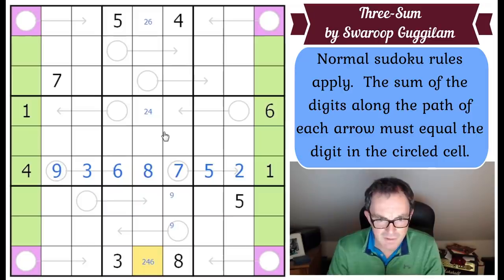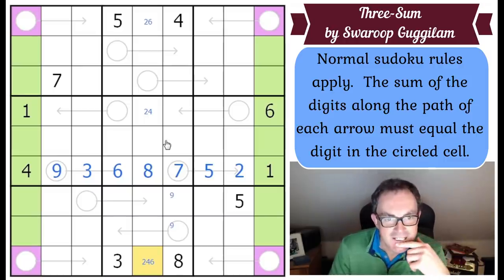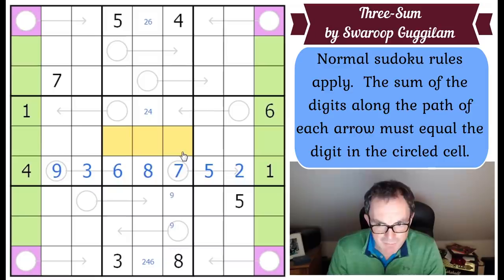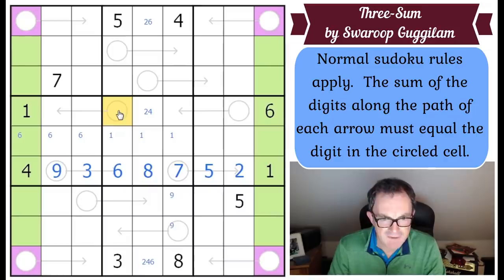Have we cracked the puzzle? Probably not, but this is a good start. One has to appear in one of these cells; six has to appear in one of those cells. That cell is interesting - what on earth is in this arrow? It can't be five, six, seven, or eight, and it can't be four or lower because that would require a one in the domino. So this circle must be nine.